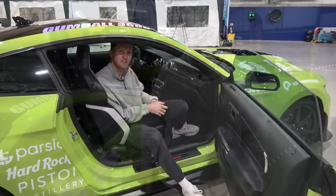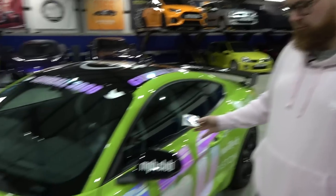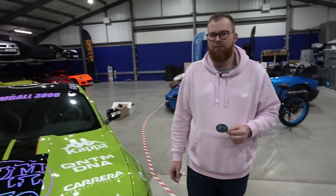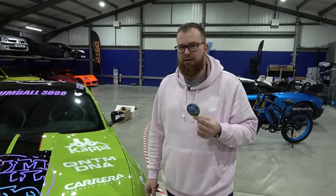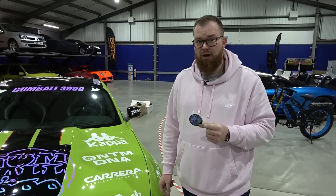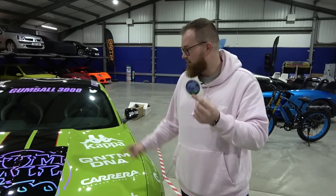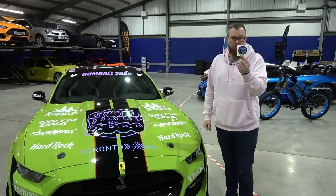Brad has an idea for the Shami 150 gumball sticker: hide it somewhere on the GT500 among the existing team stickers, since Tim doesn't actually have his own sticker on the car. They decide to stick it on without revealing the location, making it a challenge for Tim when he's back from the USA - find the hidden sticker somewhere on the GT500.